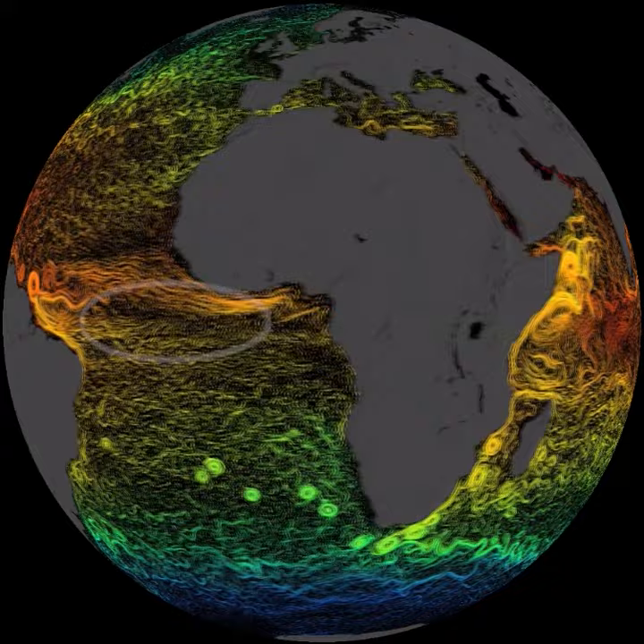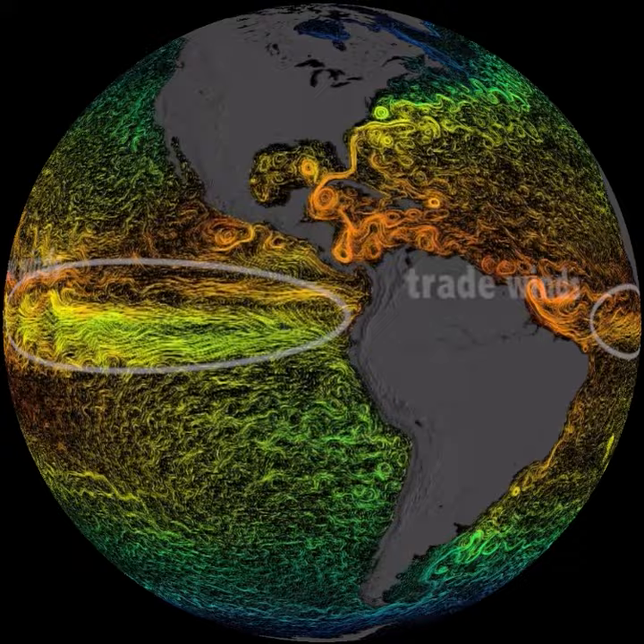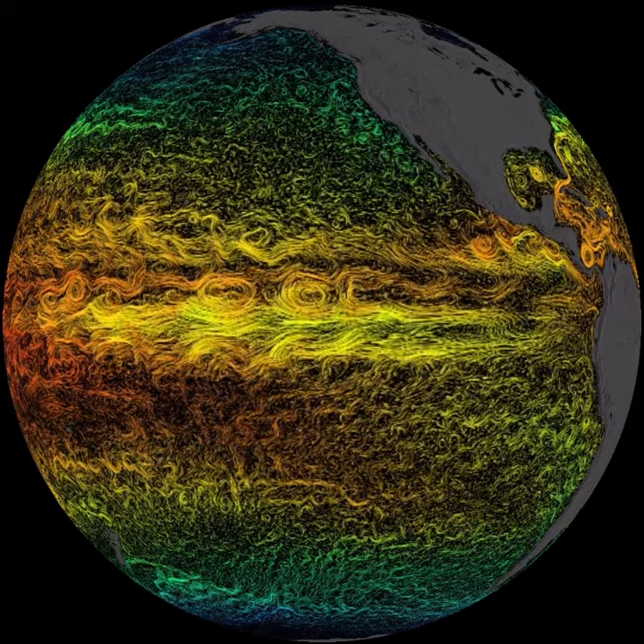Notice the cooler water on the equator — this is caused by upwelling. Normally, trade winds blow along the equator from east to west, driving warm surface water westward. Cooler deep water upwells behind it in the east and along the equator, bringing nutrients up to the surface.